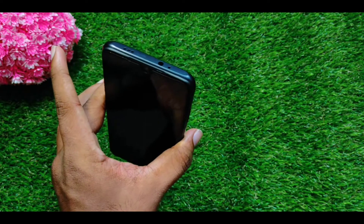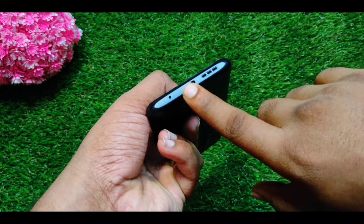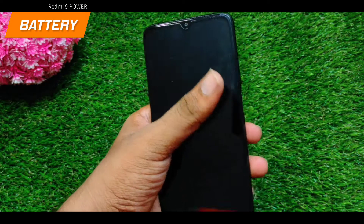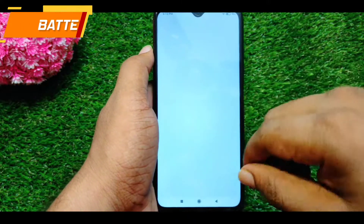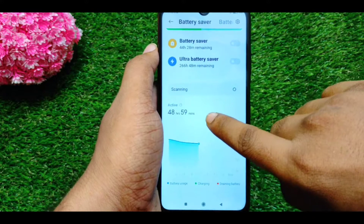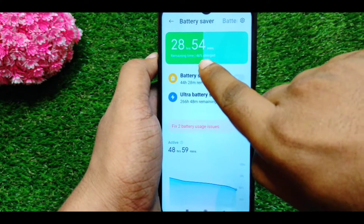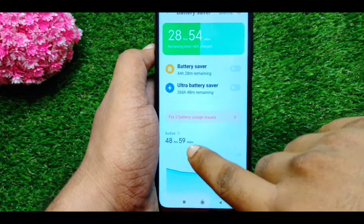Now we are going to show you the Type-C port. We are also going to show the battery. We have to show you all the screen-on time and how we charge the battery. The battery lasts around 48 hours.